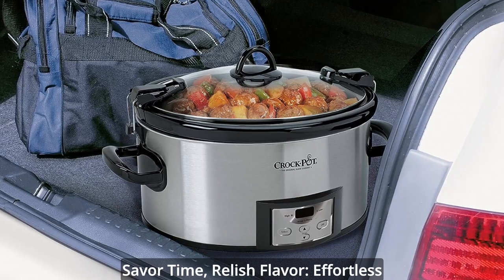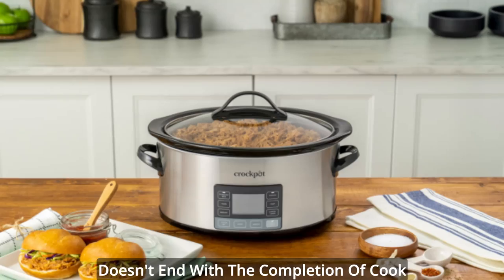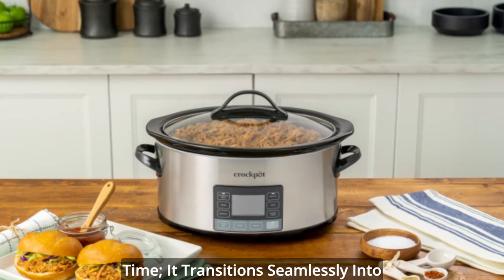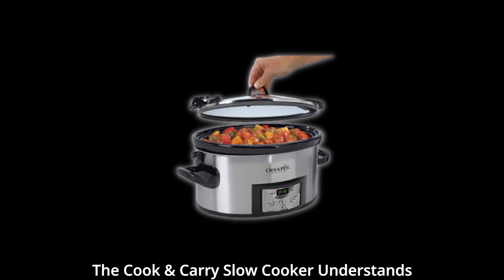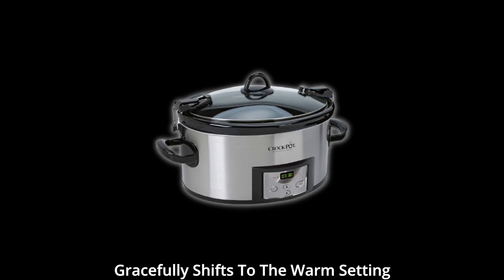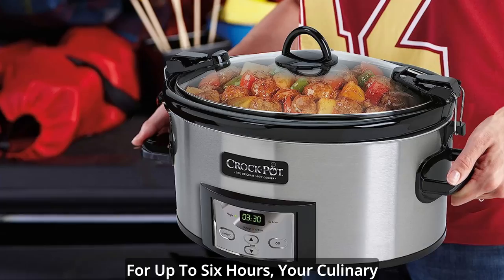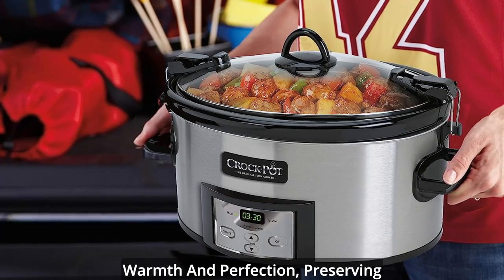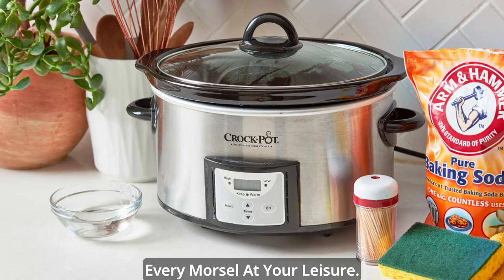Savor time, relish flavor — effortless transition to warm. The culinary journey doesn't end with the completion of cook time; it transitions seamlessly into a realm of warm and inviting flavors. The cook-and-carry slow cooker gracefully shifts to the warm setting after the cook time completes. For up to six hours, your culinary creations bask in a state of warmth and perfection, preserving flavors and inviting you to savor every morsel at your leisure.